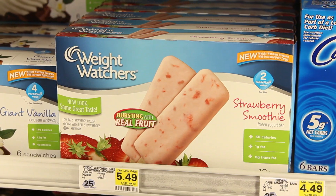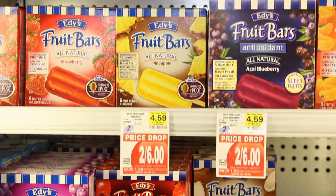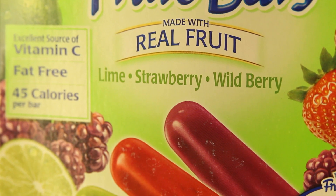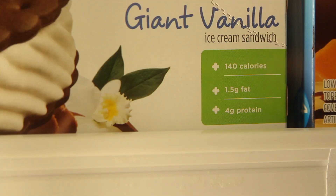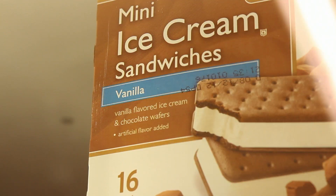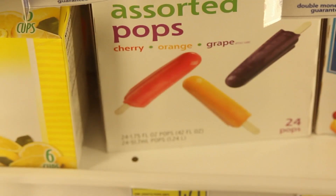But all is not lost. There are some treats that are better than others that you can have on occasion, especially the ones that are individually packaged and therefore portion controlled. Check out the Nutrition Facts label and look for desserts that have 150 calories or fewer or 2 grams of saturated fat or less. A good choice is fruit sorbet or mini ice cream bars.